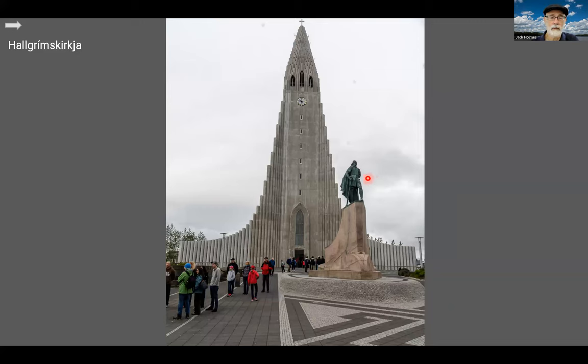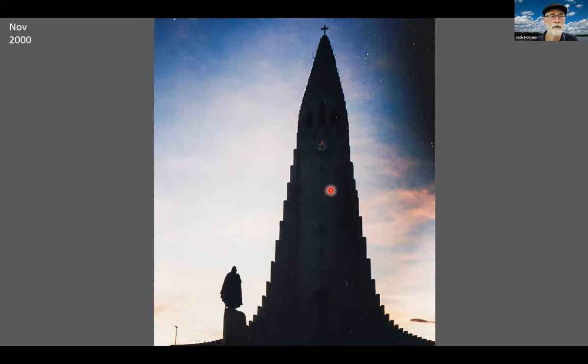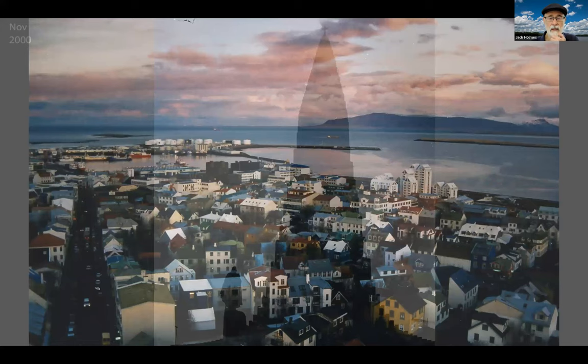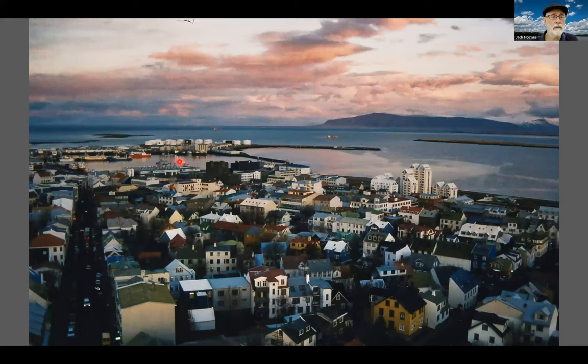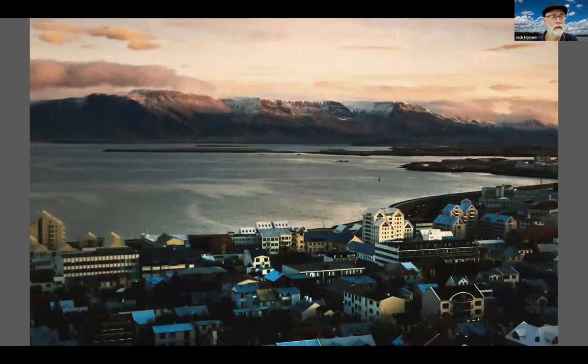The statue here is the Viking Leif Erikson. This particular gentleman is getting his selfie taken with the church and Leif Erikson probably beside him. This is open for tours, and in 2000 in November we did go up to the top of it. This is just after four o'clock and just after sunset. Looking to the southwest across the old city to the old harbor. Looking to the southeast over the harbor to the mountains beyond.